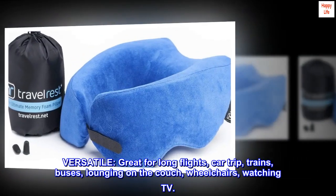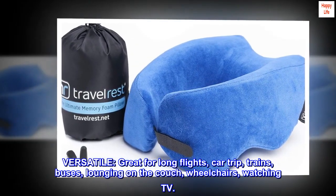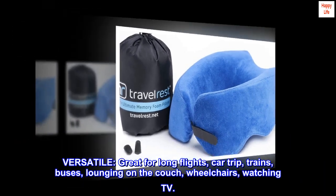Versatile. Great for long flights, car trips, trains, buses, lounging on the couch, wheelchairs, watching TV.